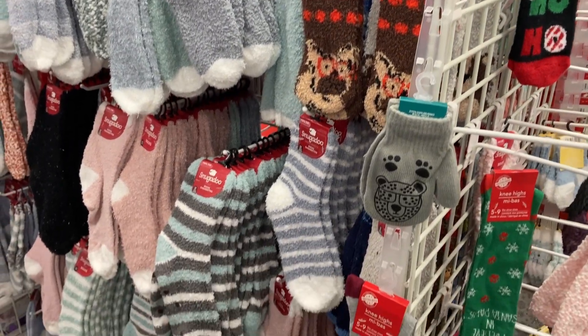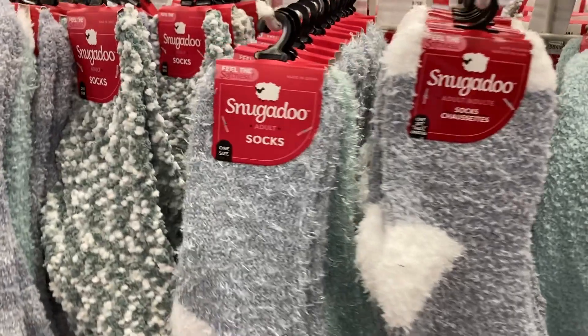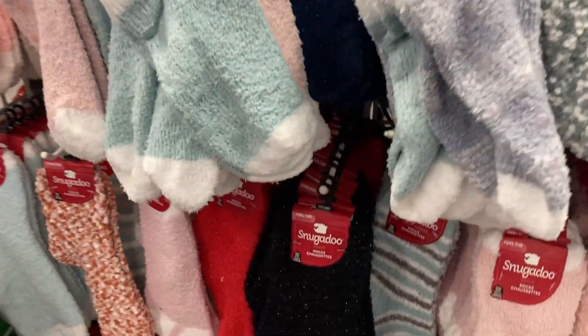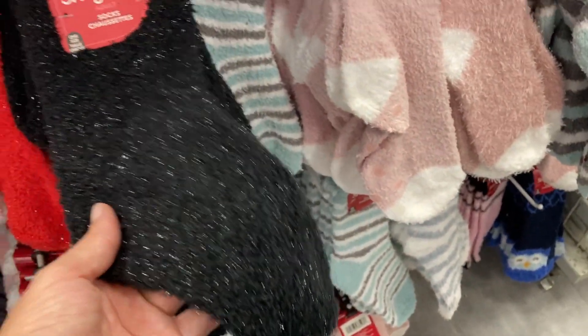Over here are all of their different cozy socks — these are for adults. They're the Snugadoo brand, and I really like this black sparkly one right here. That is super pretty.